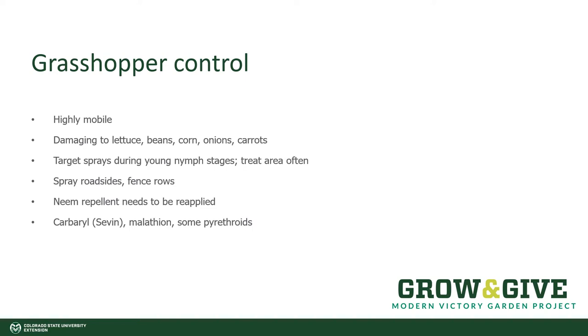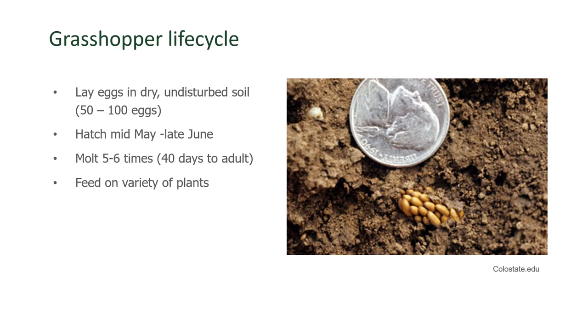The only way to truly control grasshoppers is at the place where their eggs are being laid and the young nymphs are hatching. The first instar nymphs don't move very far from the burrow that they hatched in, so that's where we have to target any type of control. Unfortunately, where grasshoppers lay their eggs is in dry, undisturbed soils, like you see under fence lines or along roadways or in fields that are not being used. Typically, the hatch for grasshoppers is anywhere from mid-May to the end of June, and they develop and begin to fly good distances in order to find a lot of forage to feed on.